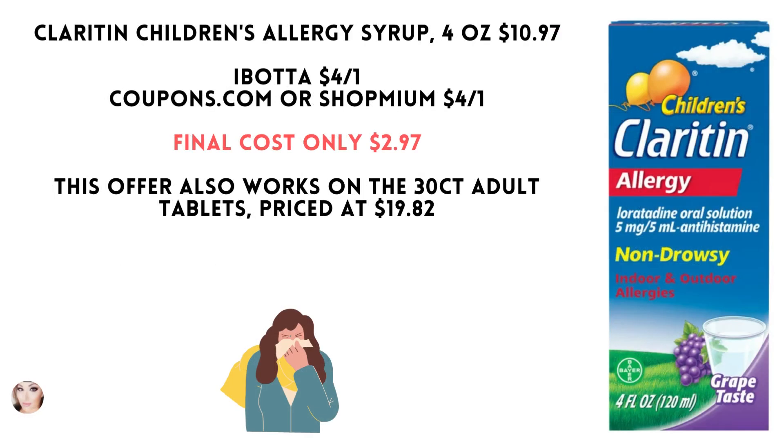The Children's Claritin Allergy Syrup 4 ounce is $10.97. Ibotta has a $4 rebate. Coupons.com or Shopmium also has a $4 coupon, making your final cost $2.97.